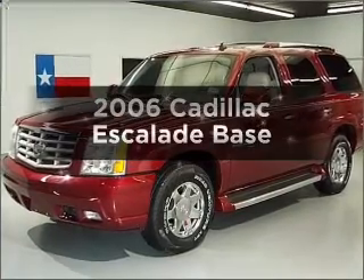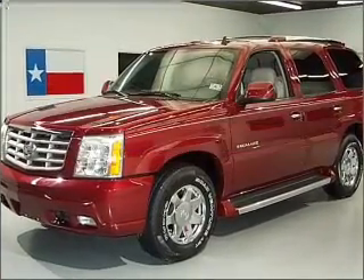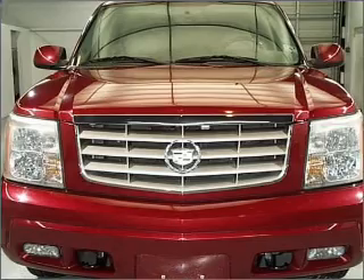Get noticed in this 2006 Cadillac Escalade. This is the set of wheels you've been looking for.